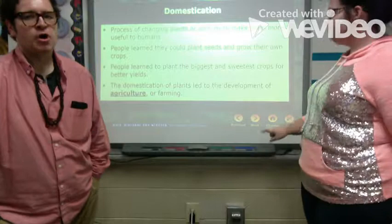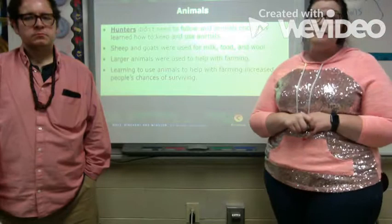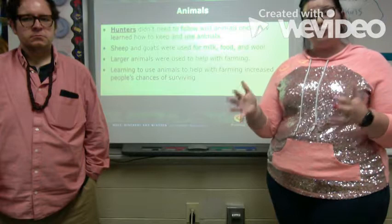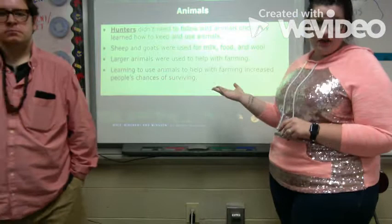Once hunters learned how to keep and use animals, they no longer needed to follow wild herds. Sheep and goats were used for milk, food, and wool. Larger animals helped with farming. Learning to use animals for farming increased people's chances of surviving because if the animal was doing the majority of the work, it wasn't as strenuous on the humans — they were able to live longer lives. This is the definition of work smarter, not harder.